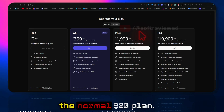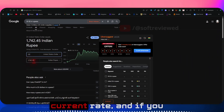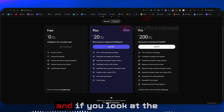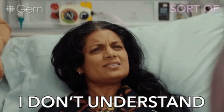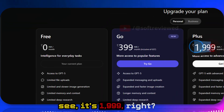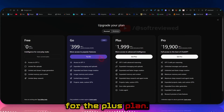When you compare it with the normal $20 plan, $20 in Indian rupees is 1,742 rupees at the current rate. If you look at the Plus US pricing, it's $20, so US customers pay 1,742 rupees equivalent. But for Indians, the Plus plan is 1,999 rupees — so it's actually not cheaper when compared to US pricing for the Plus plan.